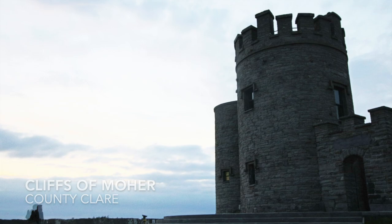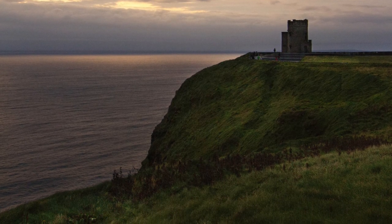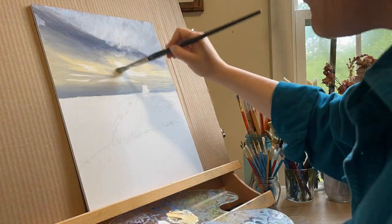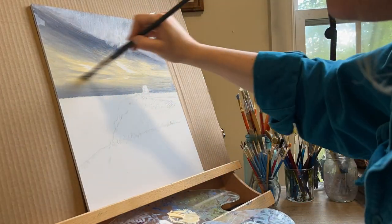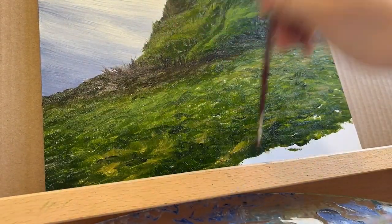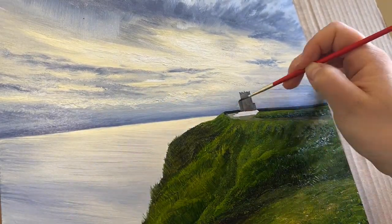We truly felt like we were in a movie when we visited the Cliffs of Moher at sunset. We were rewarded with a break in the rain long enough for the setting sun to beam through the clouds, illuminating the Atlantic Ocean below and the jewel-toned hillsides all around. O'Brien's Tower made for the perfect focal point with its battlements and archways perched right on the edge of the cliffside.